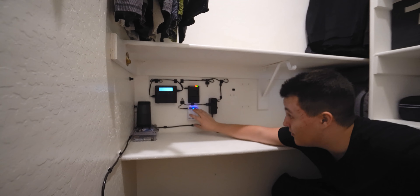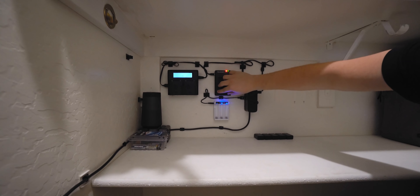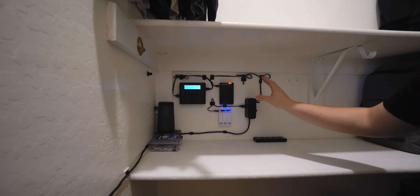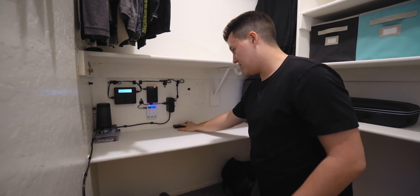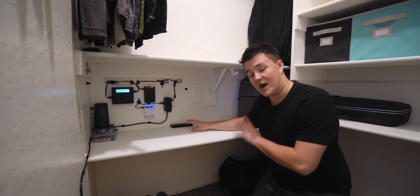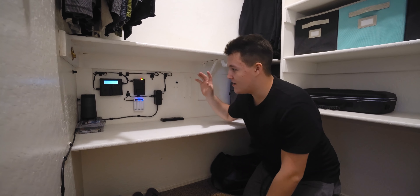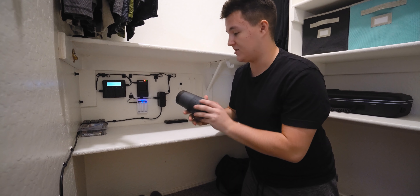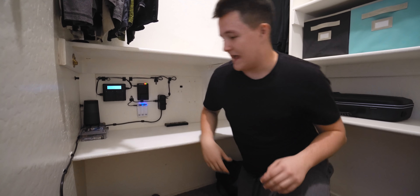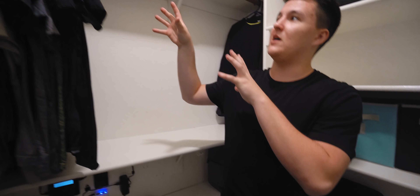Over here we have my charging station for video equipment — the gimbal charger and camera charger. It's really nice having it all on the wall so you can see what's charged and what isn't. When things are charged I line them all up. I need a lot of batteries since my camera uses many of them. There's also a Bluetooth speaker I like to use outside every now and then.